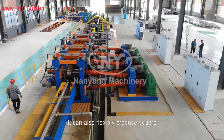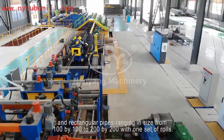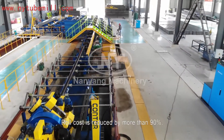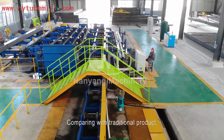It can also flexibly produce square and rectangular pipes ranging in size from 100x100 to 200x200 with one set of rolls. Roll cost is reduced by more than 90%.